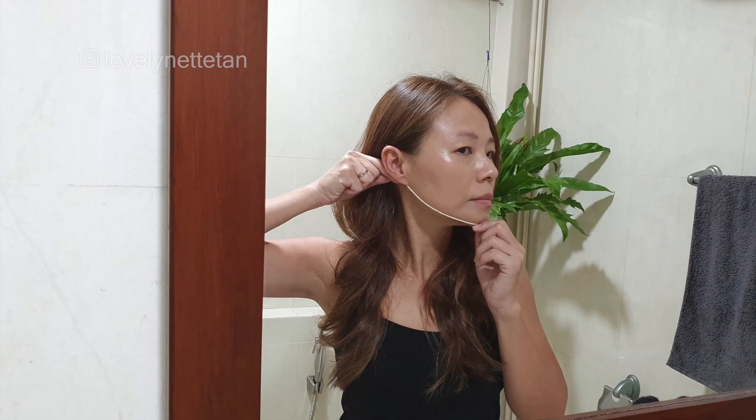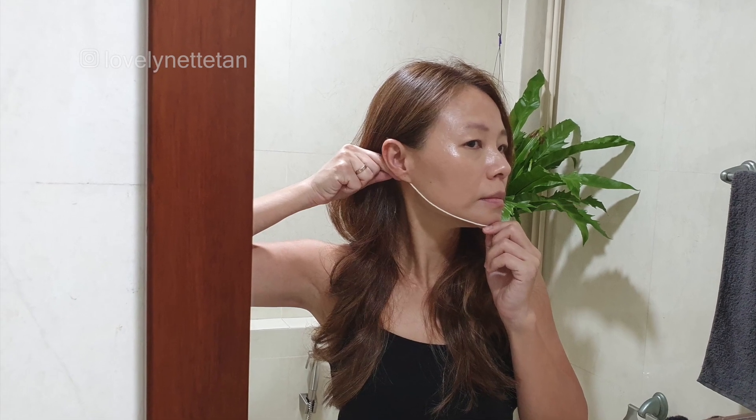Now we'll contour the bottom of the lip to give the illusion of fuller, thicker lips, and then finish off by shading the jawline — just imagine a line connecting the bottom of the ear to the lowest point of your chin.